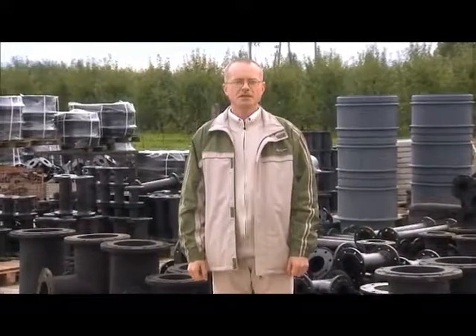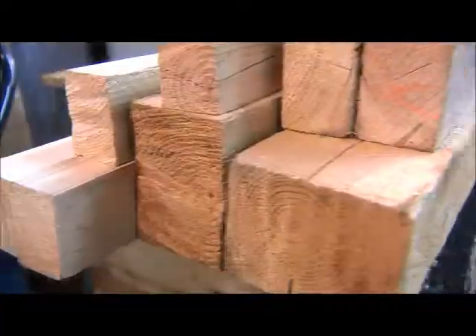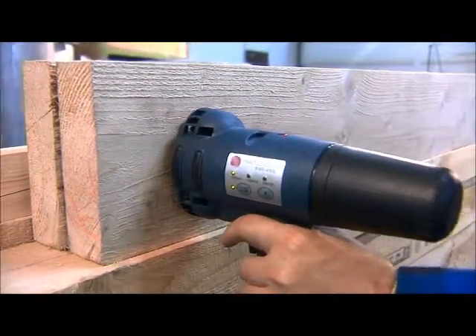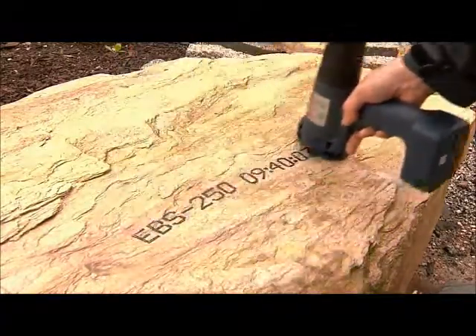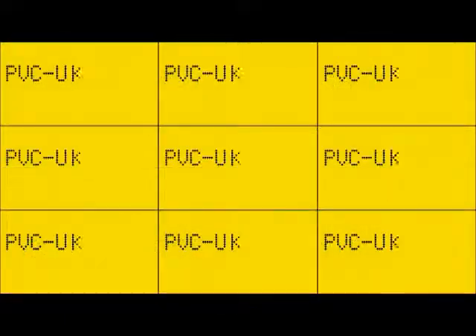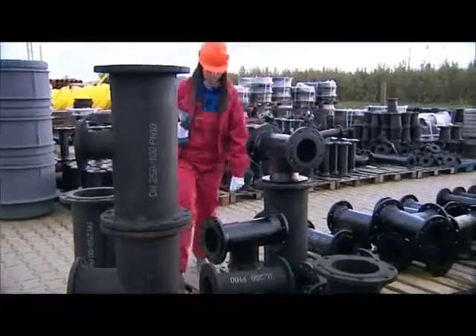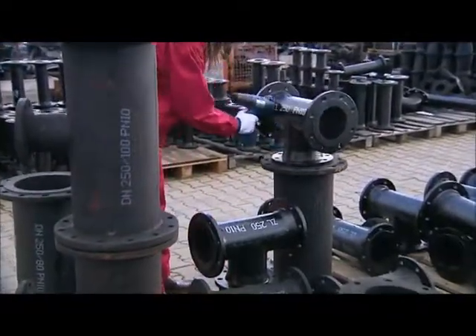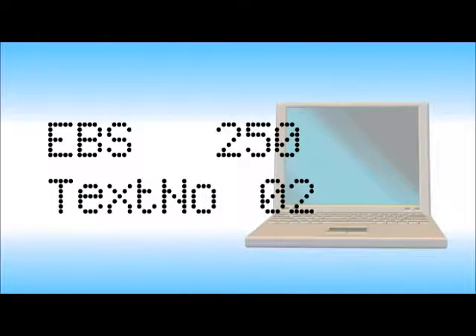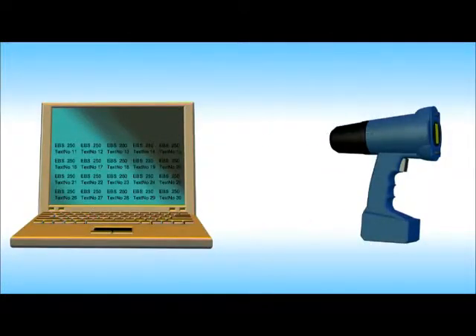There is one more important Handjet feature we want to talk about — data storage capacity. The Handjet printer can store ten different messages at a time, and each message can have several lines and hundreds of characters. That means that the memory can hold 13,000 characters ready for printing. Aside from that, hundreds of texts can be stored on a computer and sent to the Handjet printer as needed, in blocks of up to ten texts at a time.